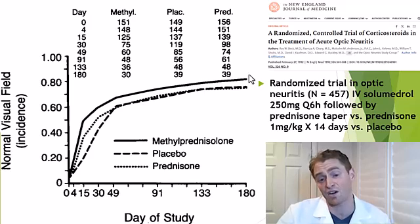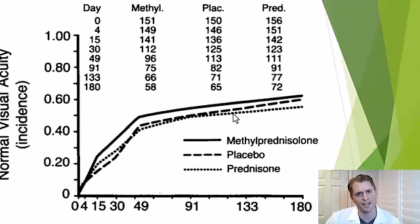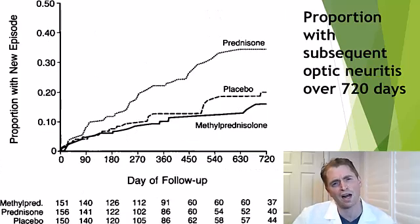After 180 days there weren't huge differences, but IV Solu-Medrol patients got better faster. For visual acuity, IV Solu-Medrol was slightly better early on but by study end differences were minimal. Importantly, people getting low-dose prednisone had significantly more recurrent optic neuritis or MS events over 720 days — worse than both IV Solu-Medrol and placebo. It's hard to believe prednisone could increase the chance of an inflammatory event a year later, but the data were statistically significant. Generally, low-dose prednisone is not recommended for MS relapses.